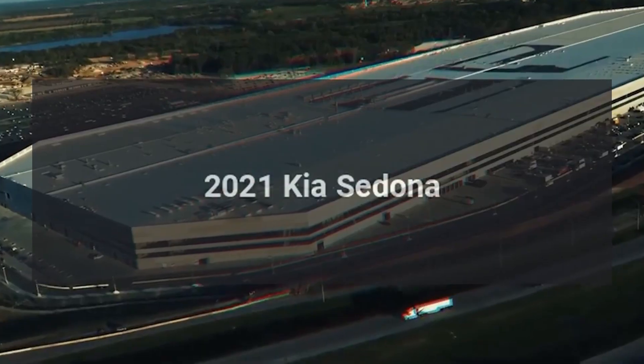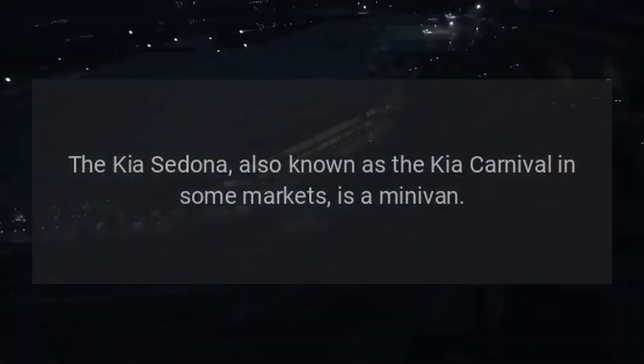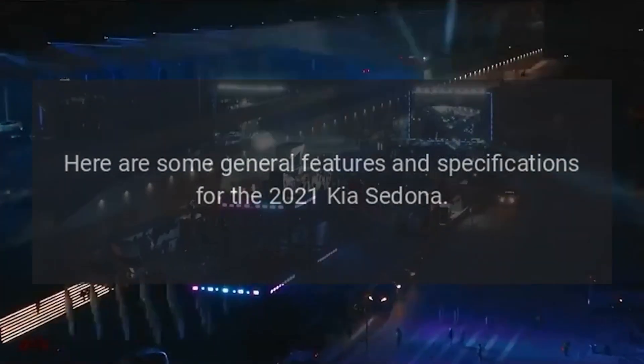2021 Kia Sedona. The Kia Sedona, also known as the Kia Carnival in some markets, is a minivan. Here are some general features and specifications for the 2021 Kia Sedona.